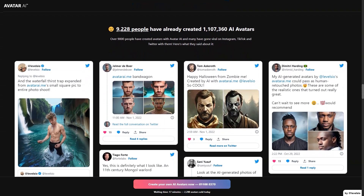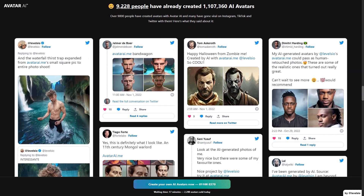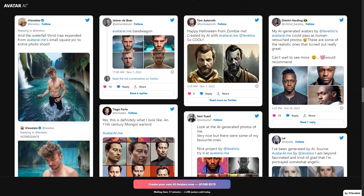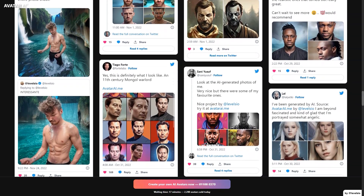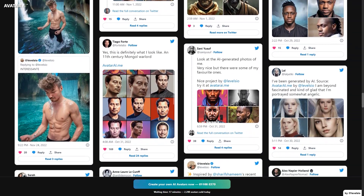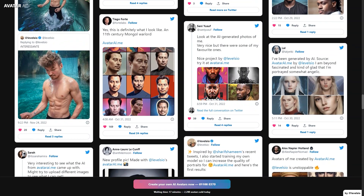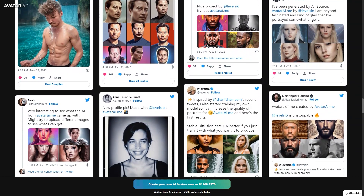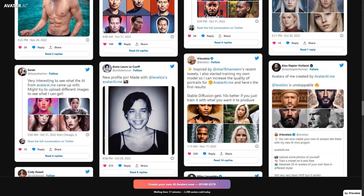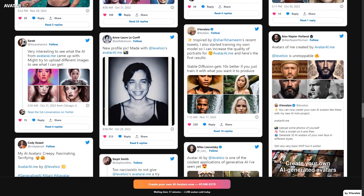Creating your avatars takes about 46 minutes, and Avatar AI accepts payments through various methods including credit or debit cards, Mastercard, Visa, American Express, iDEAL, Sofort, Bancontact, Przelewy24, Giropay, EPS, GrabPay, Alipay, and many others. Unfortunately, they do not accept PayPal or cryptocurrency and do not plan to shortly.